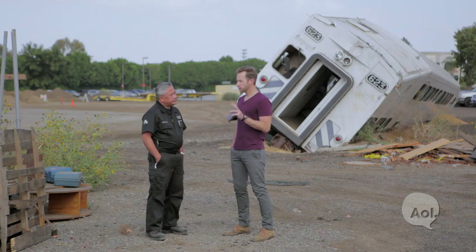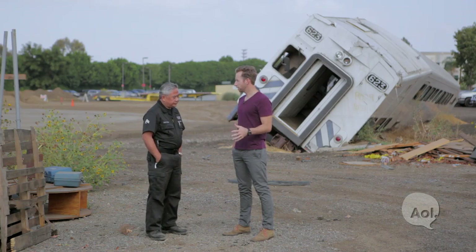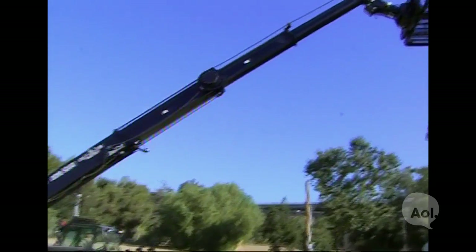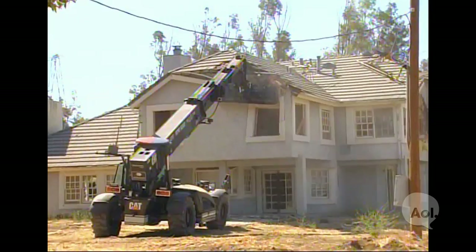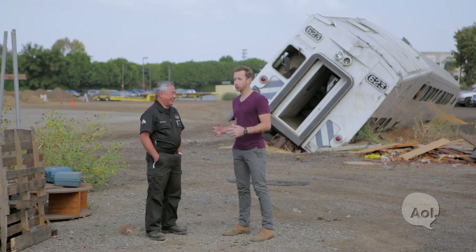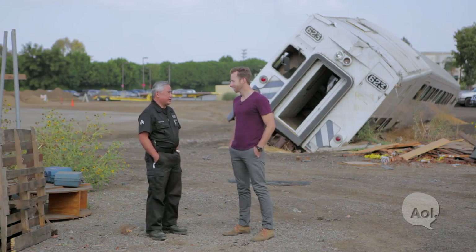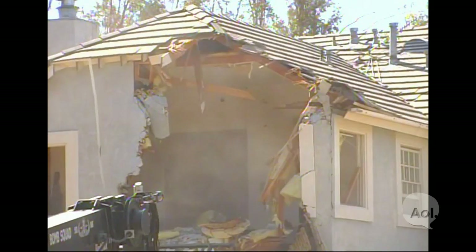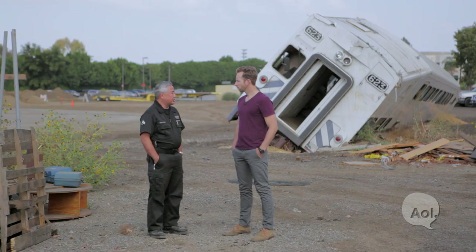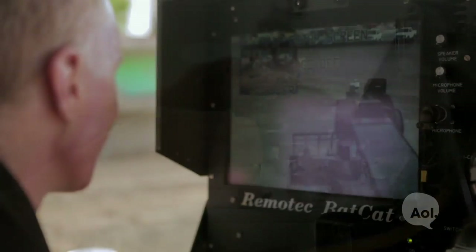Talk me through some of the scenarios the Bat-Cat's actually been involved in. I know Sylmar was a really big one. It's been used about seven times in the two and a half years it's been deployed. It was used in Sylmar for a barricaded suspect who shot a police officer — basically to breach the house. We created openings because this was an active shooter who kept shooting at us; they had already shot a police officer twice. That officer survived and is back in the field today. But Bat-Cat is actually designed to be very methodical and very precise.